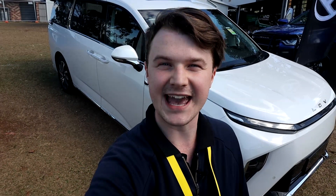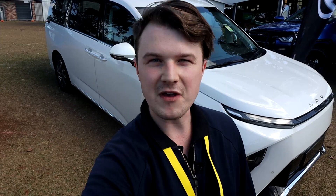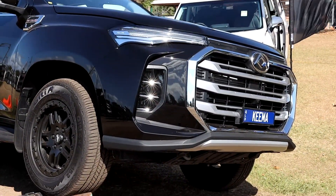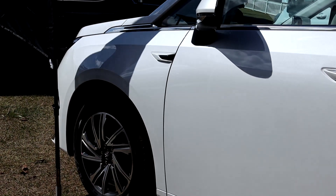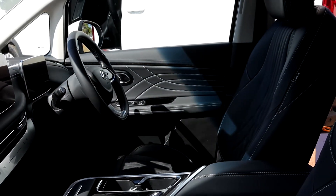Hi everybody, it's Josh from Keema Cleveland LDV and we're here for the weekend at the Cleveland Expo. We've got the LDV T60 Max, the LDV Deliver 9, and the LDV MIFA 9 — the all-new electric MIFA model on display.